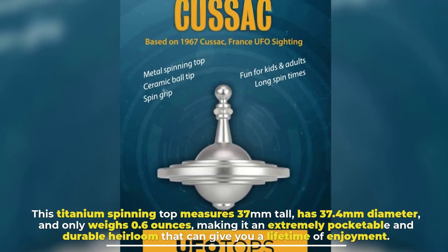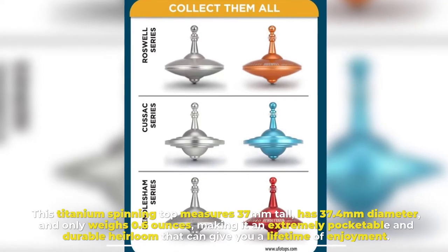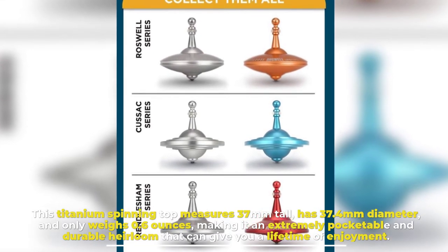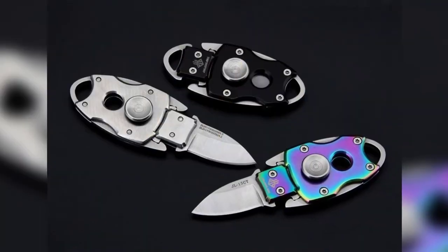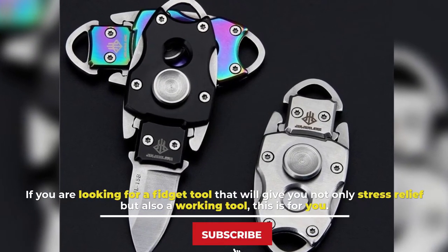Number six: Titanium Spinning Top. This titanium spinning top measures 37 millimeters tall, has a 37.4 millimeter diameter, and weighs only 0.6 ounces, making it an extremely pocketable and durable heirloom that can give you a lifetime of enjoyment.